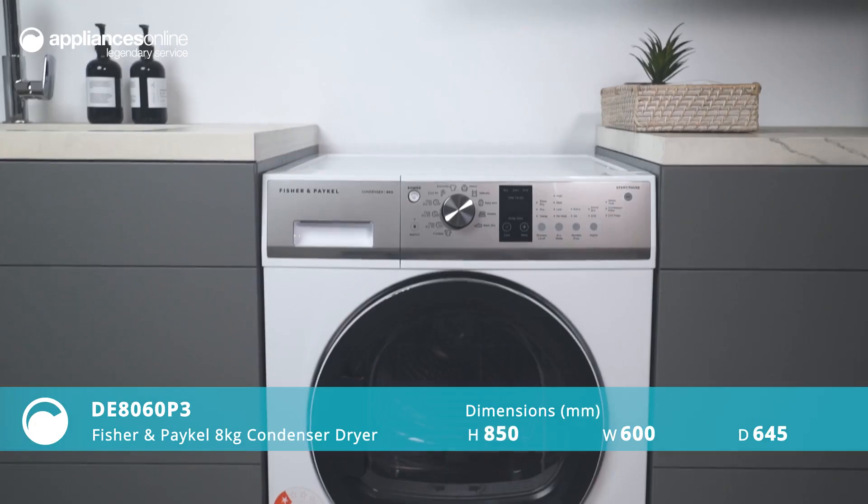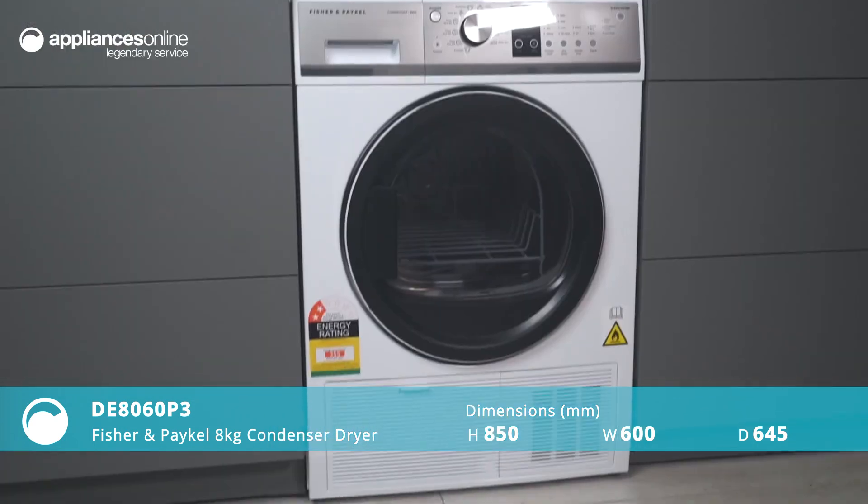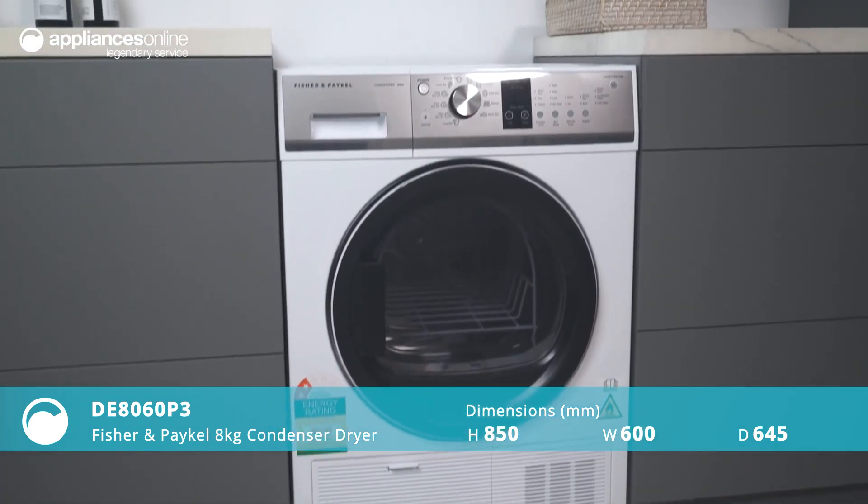Introducing the Fisher & Paykel 8kg Condenser Dryer, designed to care for your clothes and create a beautiful laundry space anywhere in your home.